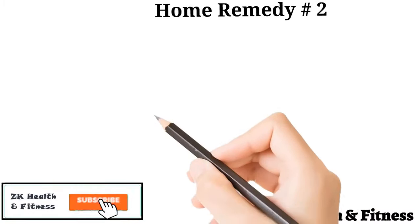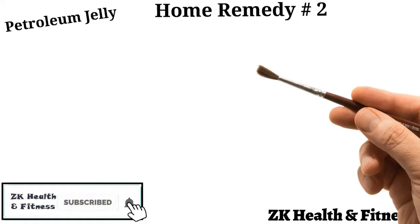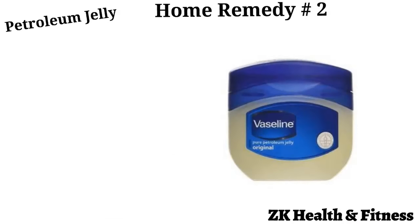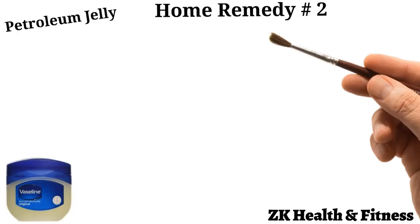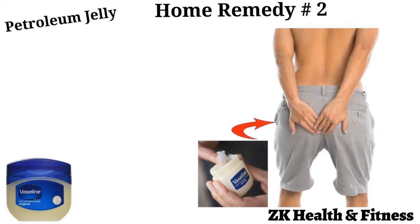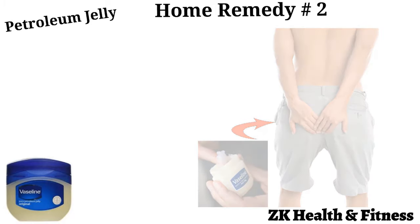Home Remedy 2: Petroleum Jelly. One of the easiest home remedies for anal itching is to use petroleum jelly. When you experience a sensation of burning and irritation, simply apply a layer of petroleum jelly to your anus about twice a day to reduce the irritation, thus treating your anal itching immediately.